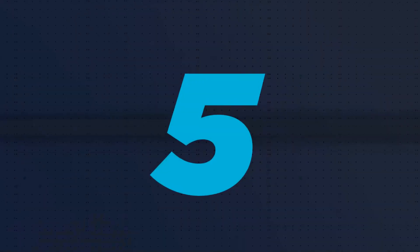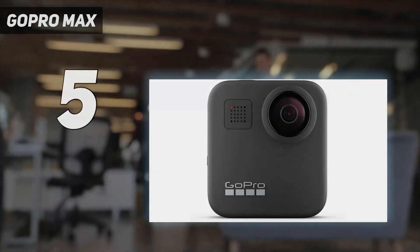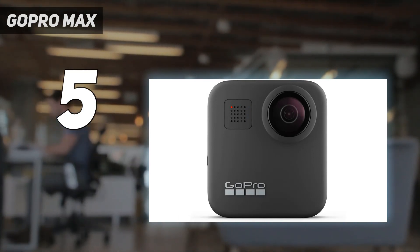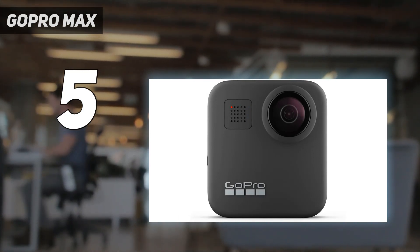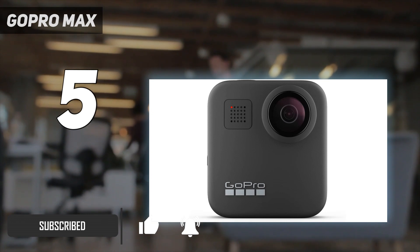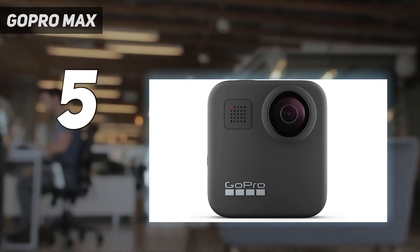Starting at number 5: the GoPro Max. If you only want to record standard action camera footage at the best possible quality, the GoPro Hero 12 Black is a better choice. But if you like the sound of being able to reframe videos after they've been shot in 360 degrees and you're looking for great audio quality, then the Max is well worth considering.